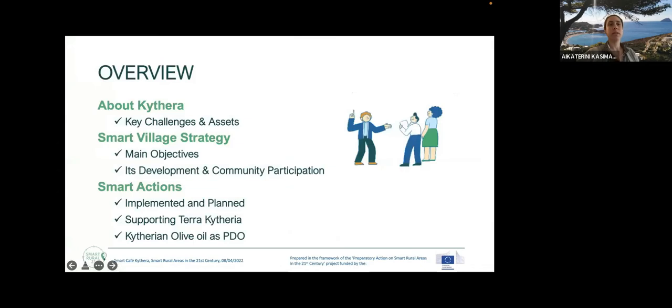Now you can see the second slide. Basically, we're going to give you a brief introduction about Kythira, the key challenges and assets for the island, and how we build on the smart village strategy with the main objectives and with the help of the community and participation. The different smart actions implemented and planned, the support of the Terra Kythira program, and Kythira olive oil as a protected destination of origin.